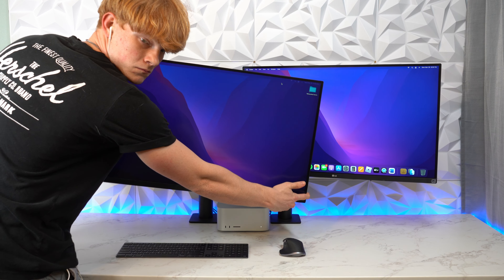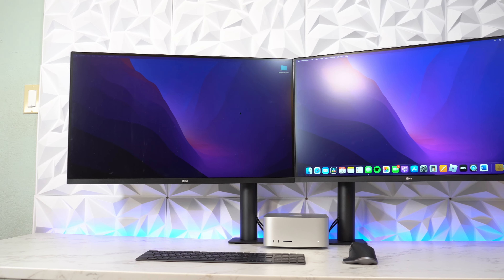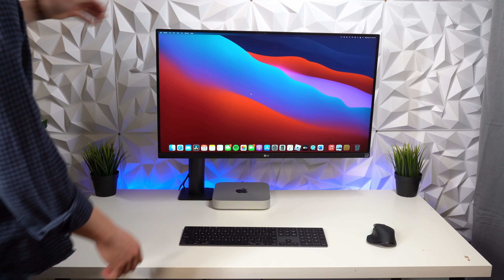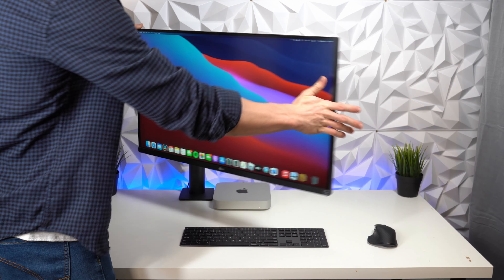I am extremely happy with how well this device has performed — far better than the AirPods Pro I had. But I can hear you saying: if you love both devices so much, how am I supposed to decide which one would be better for me? Well, they're both amazing, obviously. They're just for different kinds of people with different needs and, more importantly, budgets.